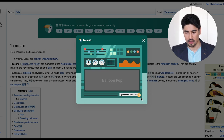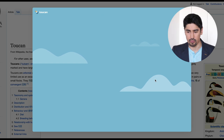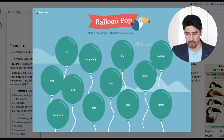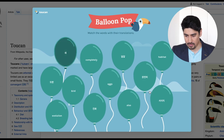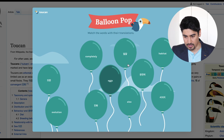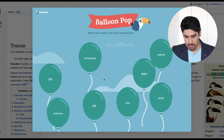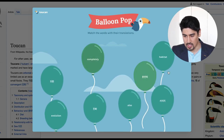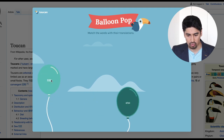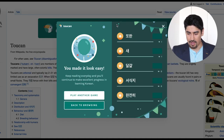The available games include Catch a Match and Balloon Pop. Let's try Balloon Pop — match the word with their translation. So: 'bird,' 'eggs' is Talgal, 'completely' is Wanjani, 'evolution' is Chinois, 'also' is Tohan. And here I have the results.